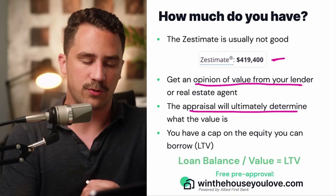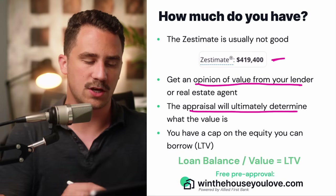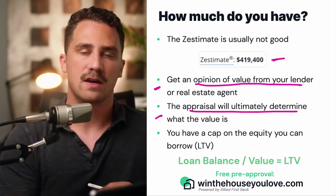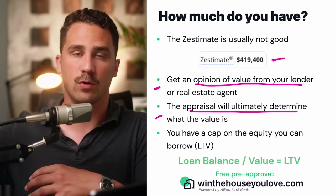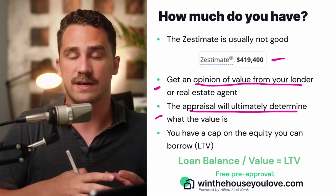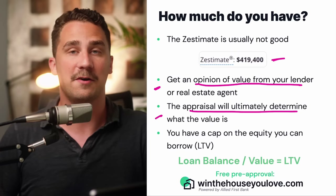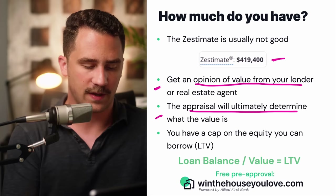Ultimately, an appraisal is going to determine what your value is. Getting an opinion of value from your lender or real estate agent is a good preliminary step, but when you move forward with something like a home equity line of credit, an appraisal will happen to determine how much the lender will value your home and how much they'll allow you to borrow in equity.